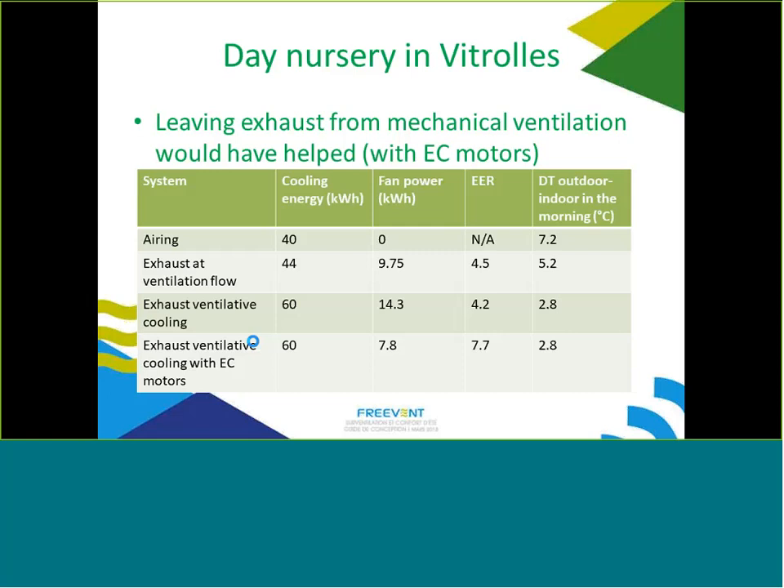One easy improvement would have been to keep the mechanical exhaust running at night, which would help air transfer since exhaust exists in all rooms and would supplement the insufficient natural ventilation. Simulations show: today with airing only, cooling energy is 40 and EER is infinite since there is no fan power, but the morning delta-T is still 7°C. Keeping only the ventilation flow could decrease temperature by 2°C; increasing airflow further could achieve 3°C or more. However, using motorized dampers gives both better EER and greater temperature reduction, potentially avoiding or reducing air conditioning use.